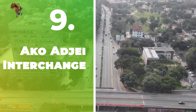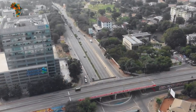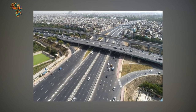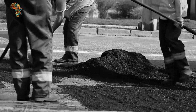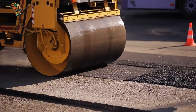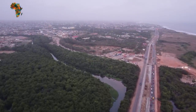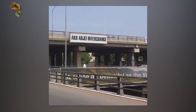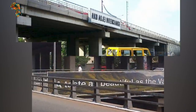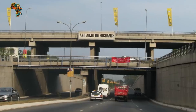Number 9: Kwame Nkrumah Interchange. In Accra, Ghana, the Kwame Nkrumah Interchange is a flyover. It was known as the Sankara Interchange until 2005. The interchange's construction began in September 1997 and ended in December 1999. It was the first interchange created in Ghana, erected during the government of Jerry Rawlings. The interchange is on Liberation Road in Accra, between Ring Road Central and Independence Avenue, with links to the 37 Military Hospital and the police headquarters.